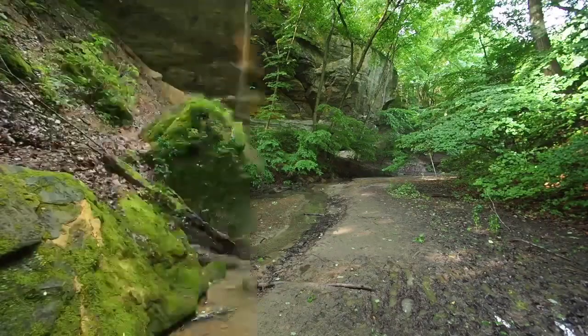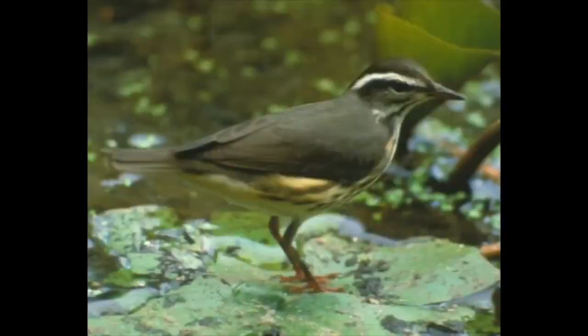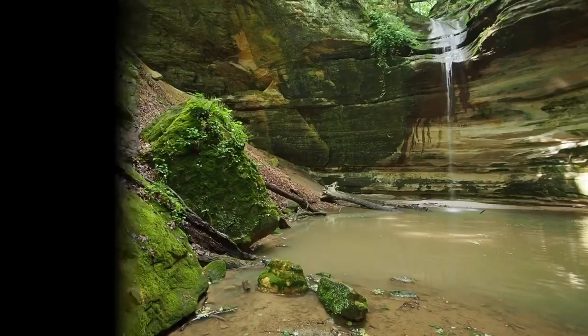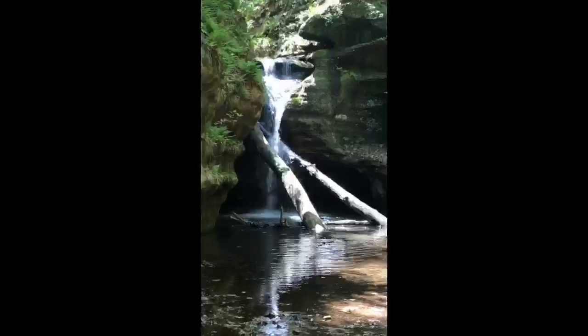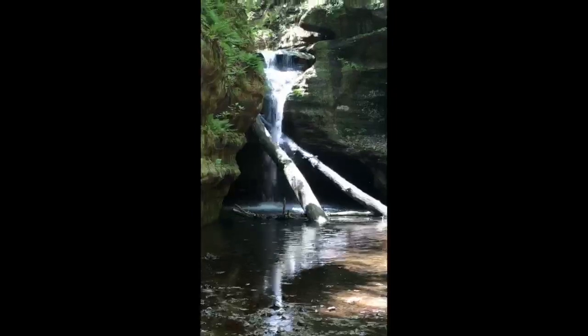Just past the overhang, take a right and follow the creek back into Ottawa Canyon and waterfall. Listen for water thrushes along the way. Take the same trail out of Ottawa and turn right to follow the creek back to Kaskaskia Canyon — my personal favorite canyon and waterfall in the park.